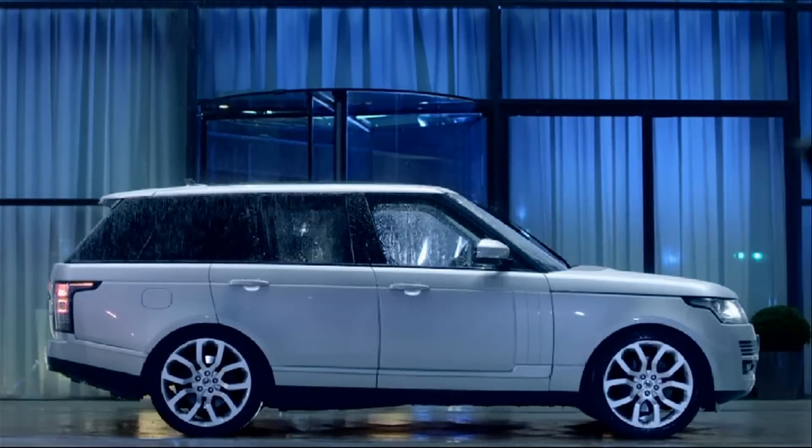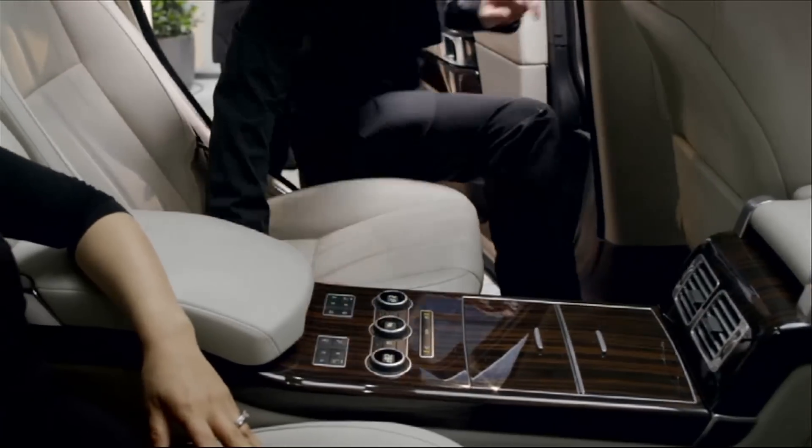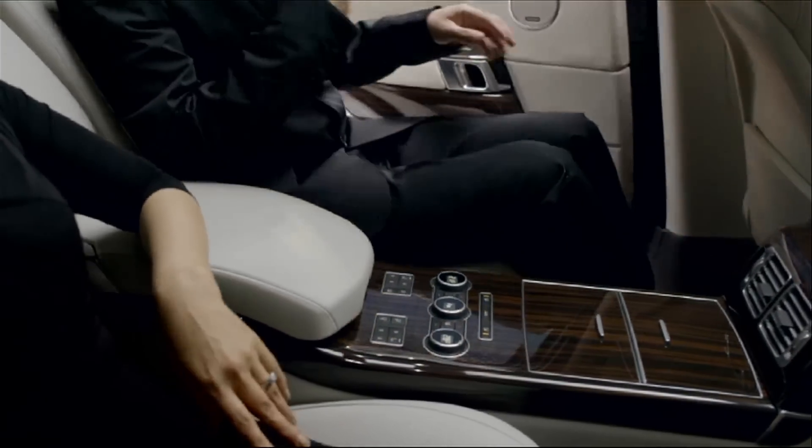That iconic silhouette is there, but it's lower, it's sleeker, it's longer — but all for good reasons. For example, the wheelbase is longer, which affords us better entry and exit out of the rear door.